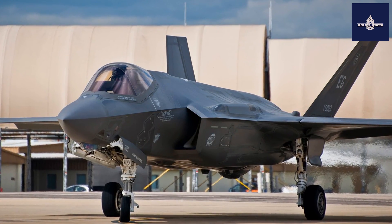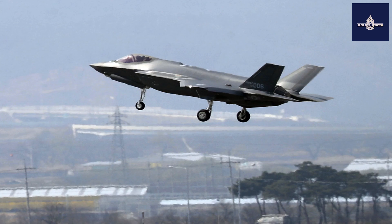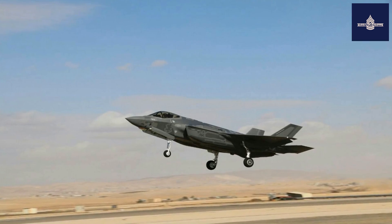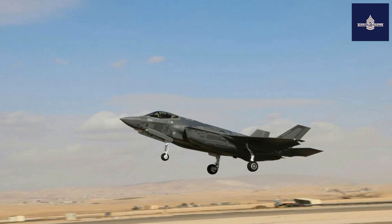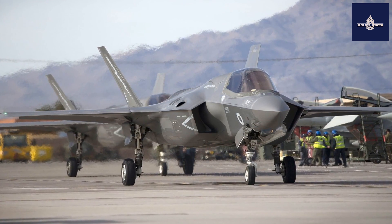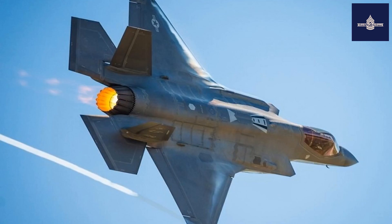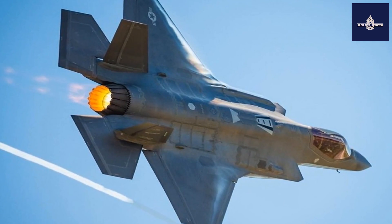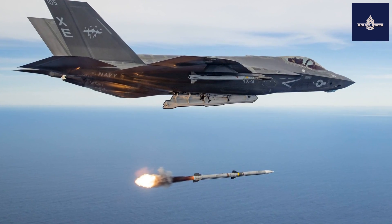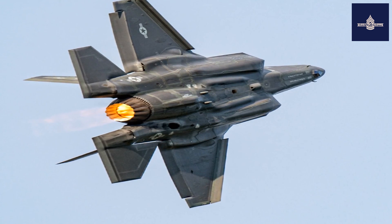The aircraft descends from the Lockheed Martin X-35, which in 2001 beat the Boeing X-32 to win the Joint Strike Fighter (JSF) program. Its development is principally funded by the United States, with additional funding from program partner countries from NATO and close U.S. allies, including the United Kingdom, Australia, Canada, Italy, Norway, Denmark, the Netherlands, and formerly Turkey. Several other countries have ordered or are considering ordering the aircraft.